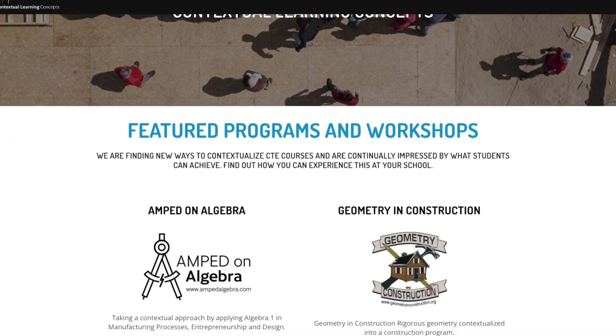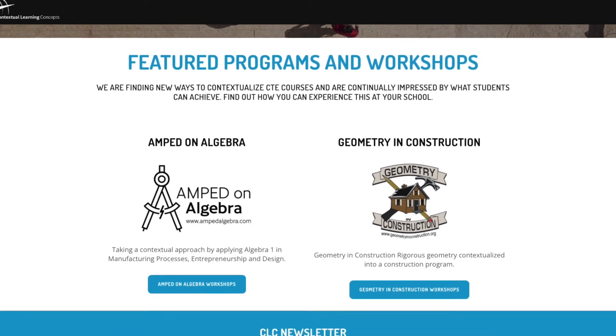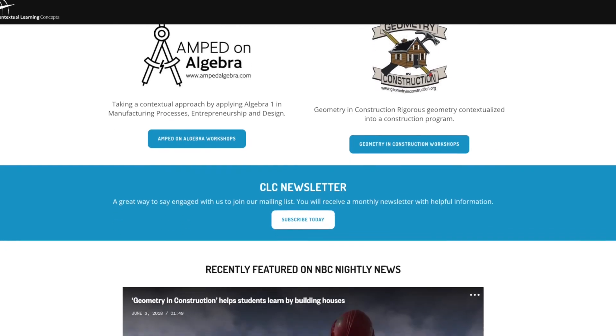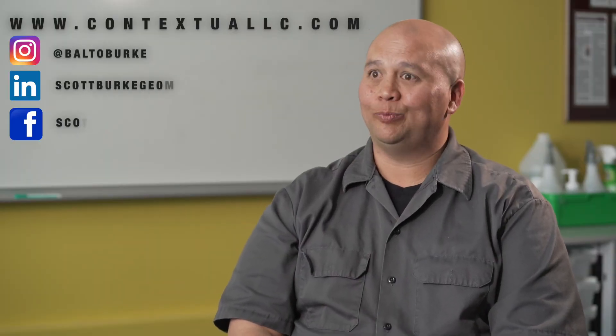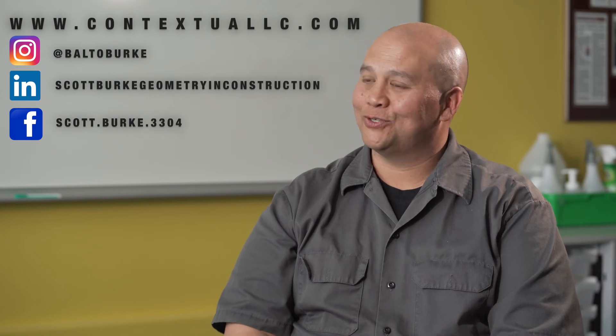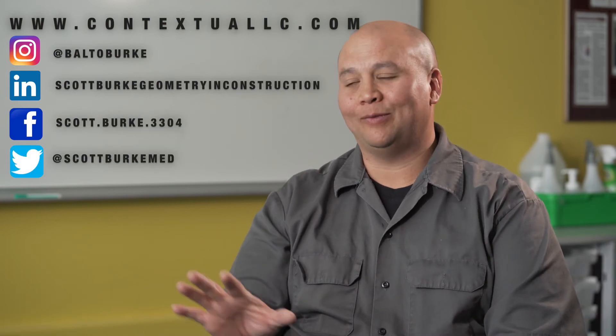Thank you so much for joining us today. If folks want to learn and see more about your program, where should they go? Our website is www.contextuallc.com — you can find a ton of information about the Geometry and Construction program there, information about our sister programs, positive press releases, and sample curriculum. You can also follow me on Instagram, LinkedIn, and Facebook. I do have Twitter, but I got to be honest, I'm not the best at it.